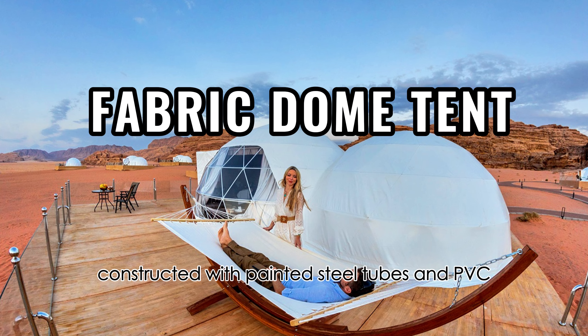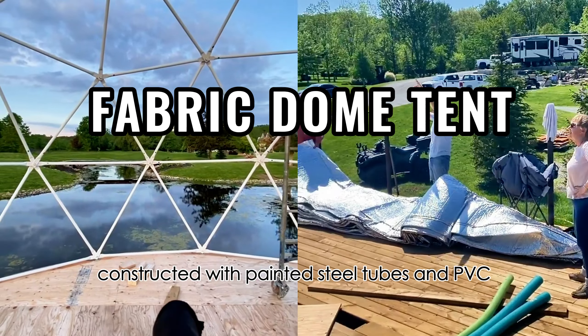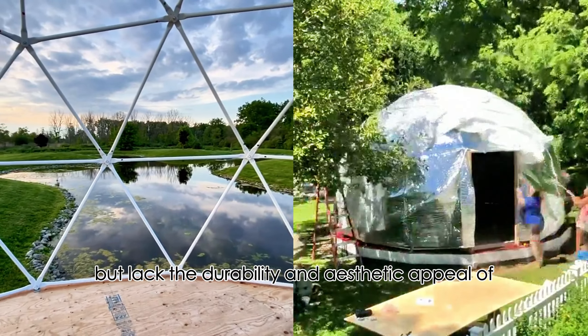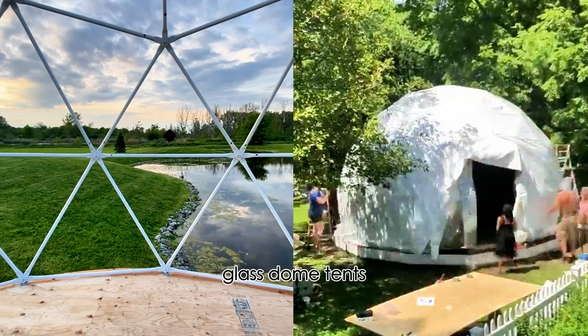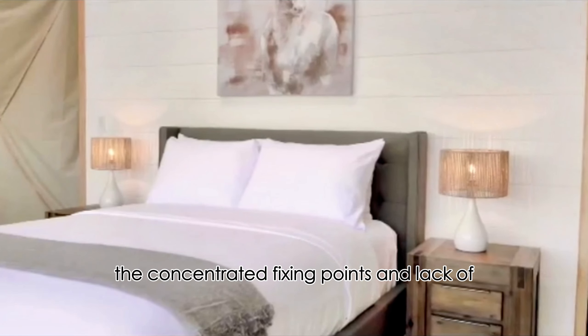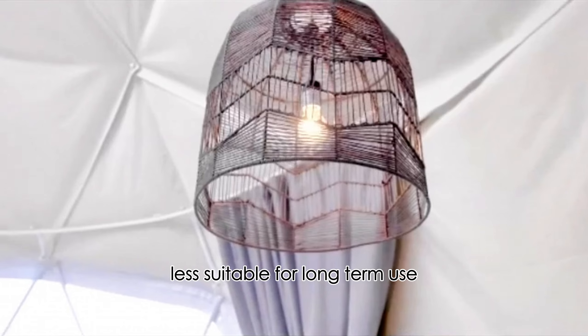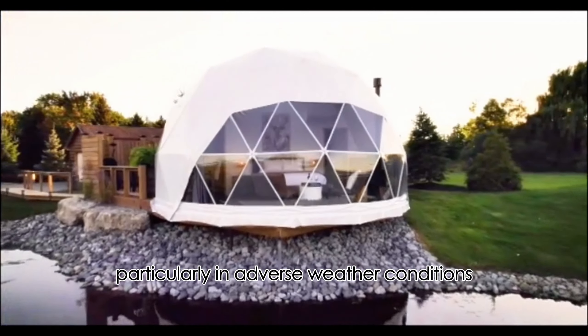On the other hand, fabric domes, constructed with painted steel tubes and PVC fabric covering, offer waterproof properties but lack the durability and aesthetic appeal of glass dome tents. The concentrated fixing points and lack of soundproofing make fabric domes less suitable for long-term use, particularly in adverse weather conditions.